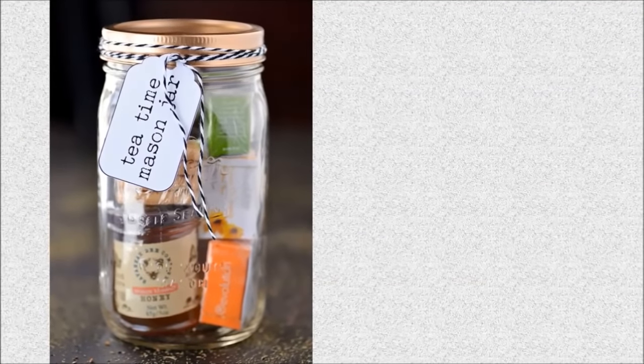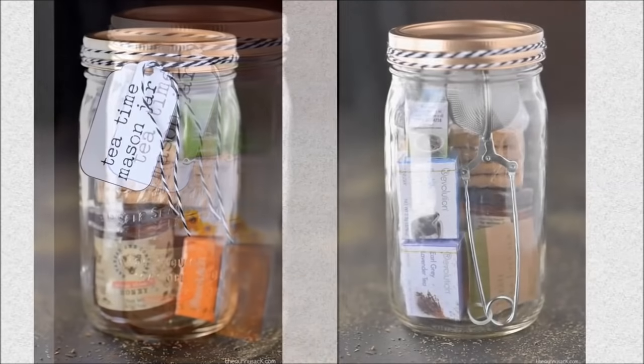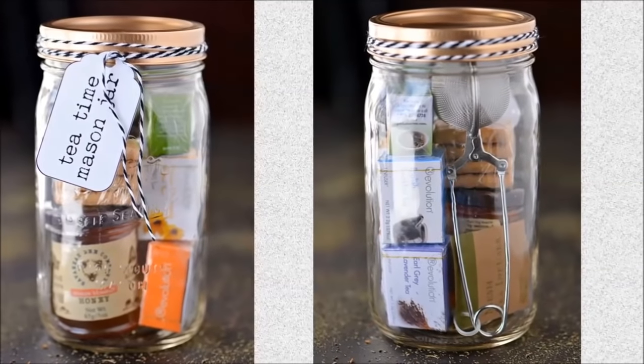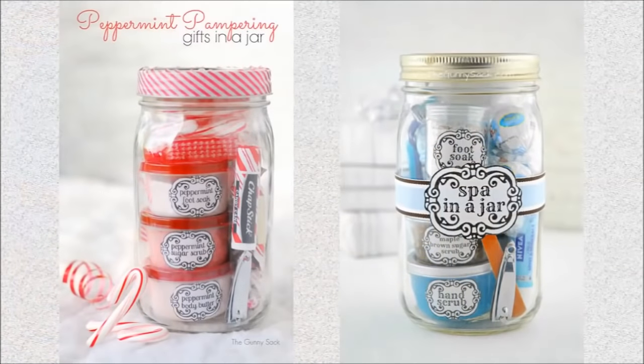Crafty and beautiful, these jars will add a touch of color and creativity to your pantry. Given the fact that it can be sealed, mason jars can be used to store and efficiently preserve the flavor of your favorite tea bags. This tea time mason jar is also the perfect homemade gift idea for your friends or family.